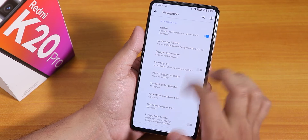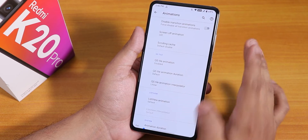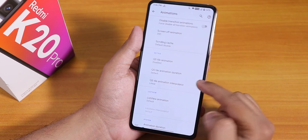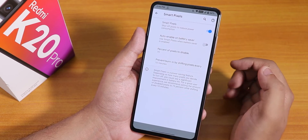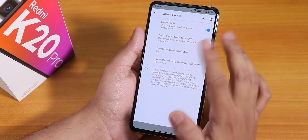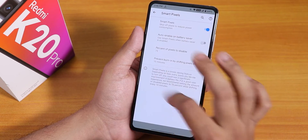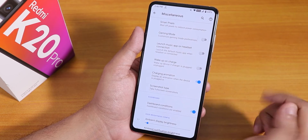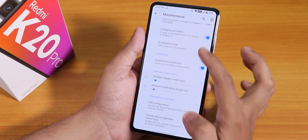In navigation settings you can enable the nav bar and invert the layout. In animations we have the option to change the CRT scale or default lock animation, and a holographic UI animation option. In the misc settings, one thing I really like is the smart pixel option — it dims some areas of the AMOLED display to save a little battery. It takes a moment to apply but does flicker on. Gaming mode is there, wake up on charge can be disabled, charging animation is there when plugging in, and screenshot type can be changed.